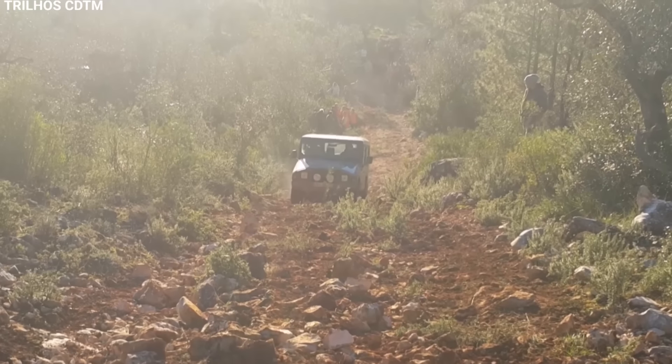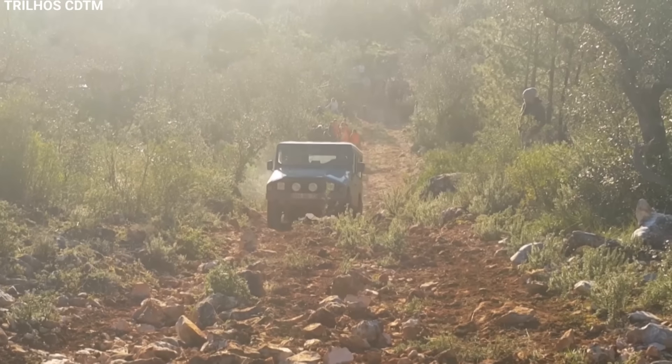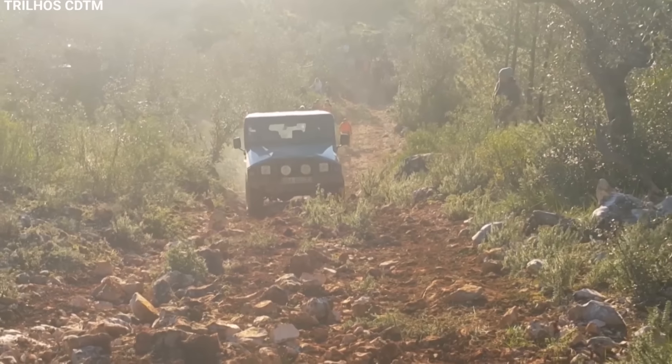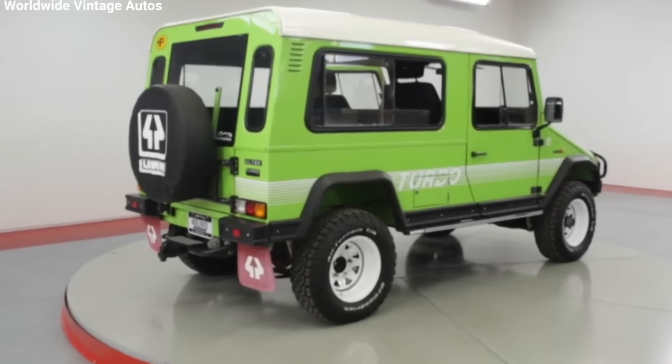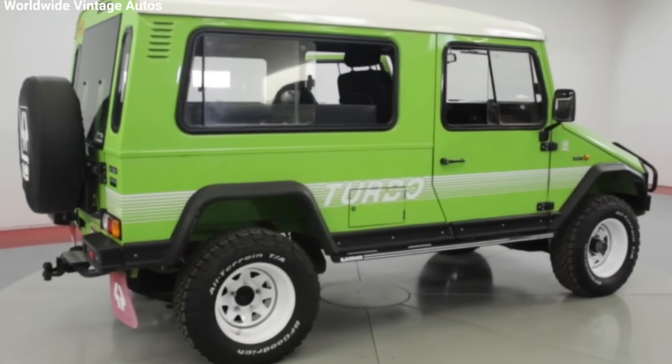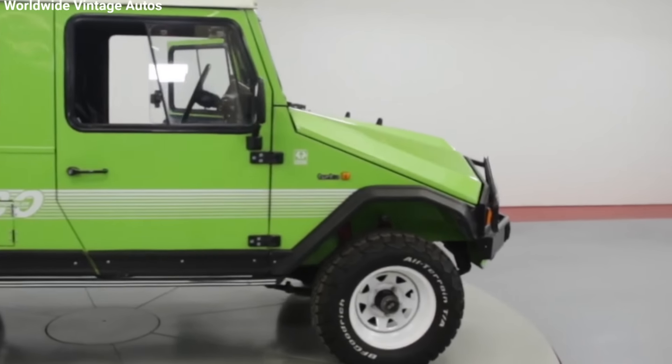The Altar II also made a name for itself in motorsports. Several models competed in the Paris-Dakar Rally, one of the toughest off-road races in the world. Although it wasn't as famous as some other competitors, the Altar II got a reputation for being reliable. There were reports that all the Altar IIs that entered the Rally managed to finish, which is pretty impressive given how harsh the race conditions are.